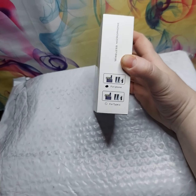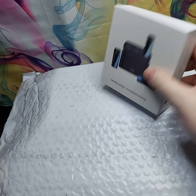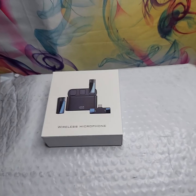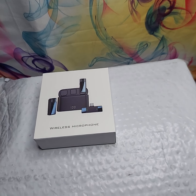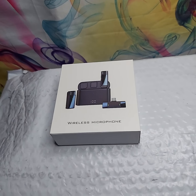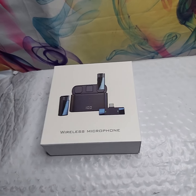Hey guys, just a quick little short update to add to my vlog from earlier. So after I showed you guys this mic set that I ordered on Amazon a couple weeks ago, I'd been waiting to unbox it, but I decided to just open it so I could use it on my next videos.